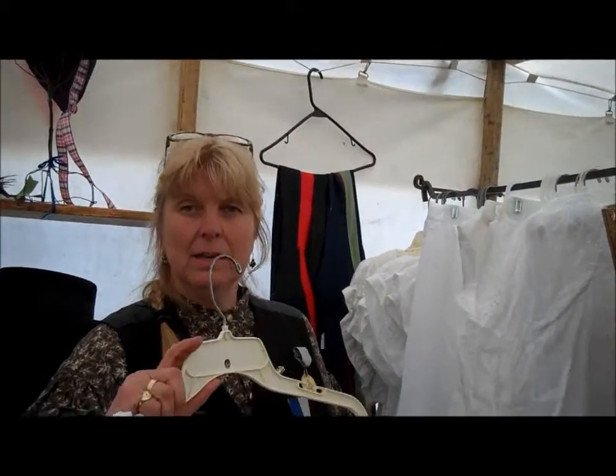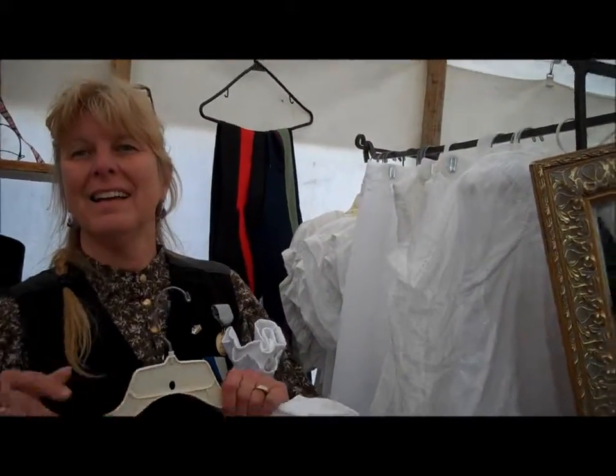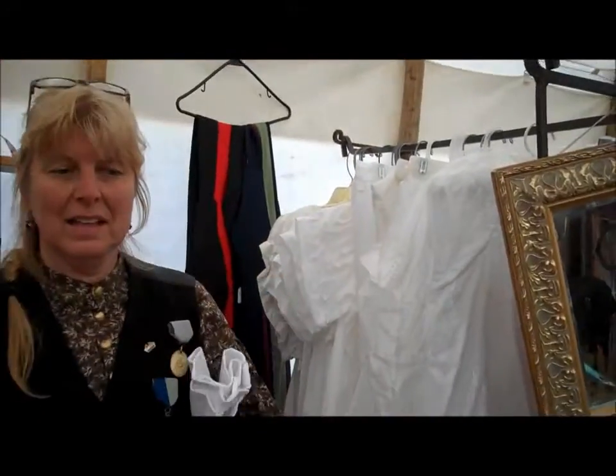That really does make for a better look. I have the hoop, and then I love my horsehair, which is very easy to wear.